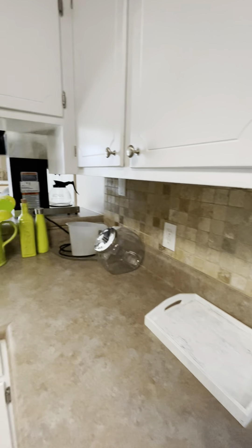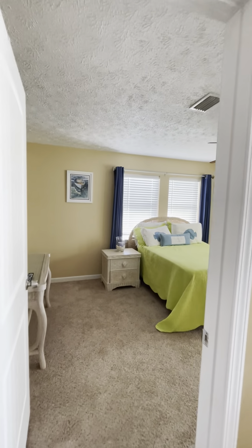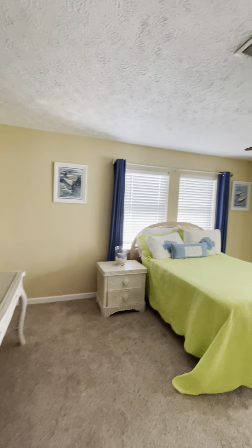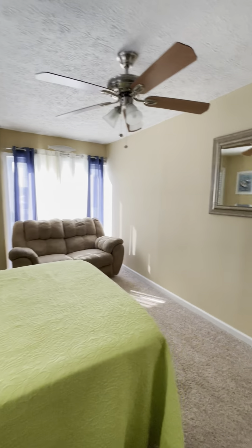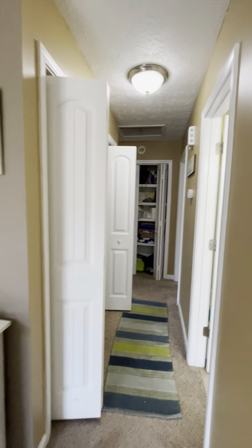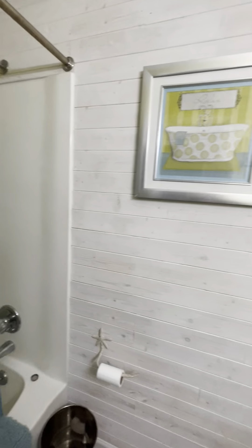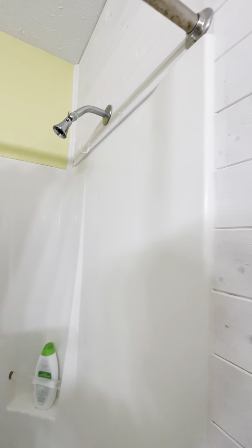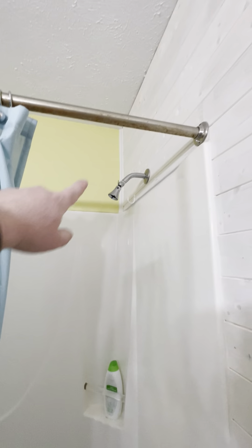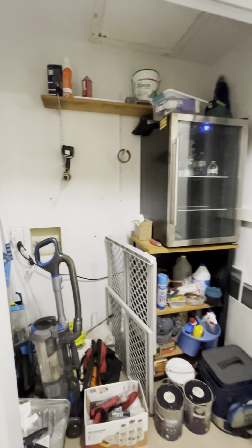Overall, it just needs some maintenance and updating. This is the front bedroom — not the master. It has two windows and a slider to go out to the balcony, which they currently have blocked by a couch. Hallway bathroom — you'd want to replace the fixtures. There's just a little rust here. It's a lot of cosmetic stuff to deal with. The roof is 2011.